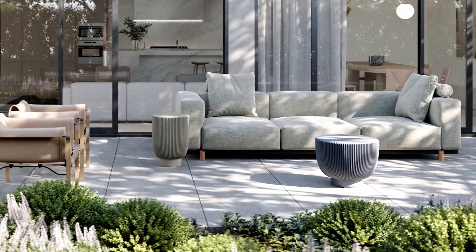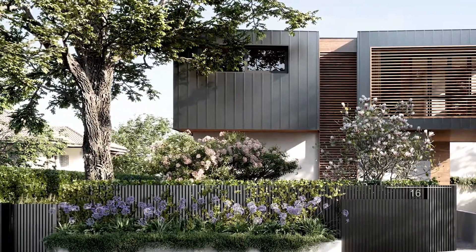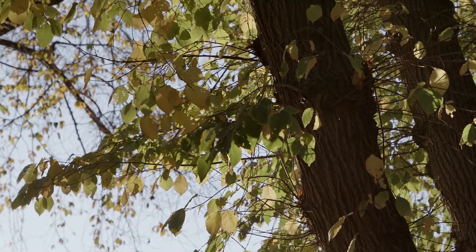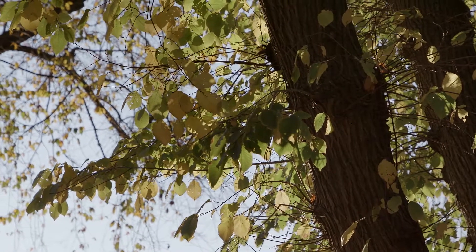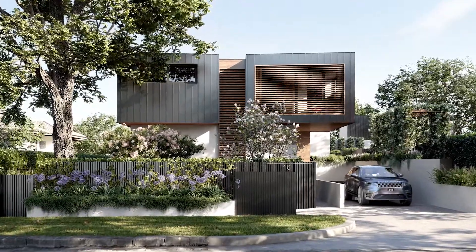There is a splendid sweet gum, or liquid amber, from North America right at the front of the site, and then to the rear there's a peppercorn tree from South America. To have those wonderful established trees really gives this development the edge.